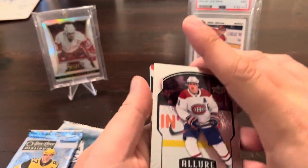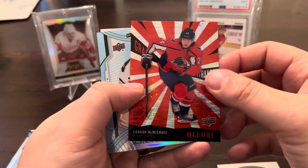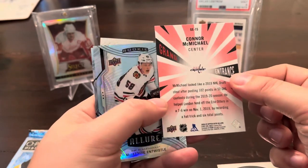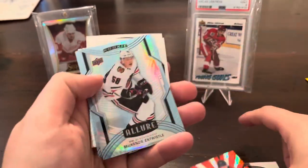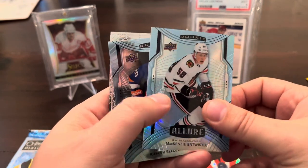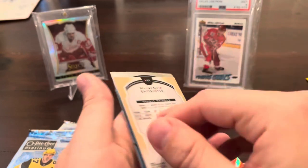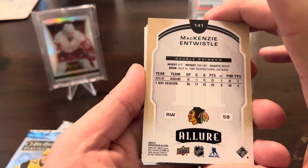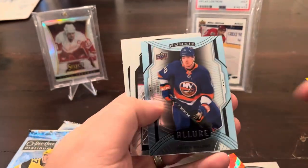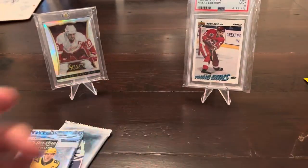Allure pack — big pack. Brendan Gallagher, Connor McMichael in Allure Grand Entrance, very shiny, not numbered, so I made his debut. McKenzie, Antwistle — a rookie, and that is a thicker stock, pretty substantially thick card. It's a double rainbow. Very nice. Kiefer Bellows on the rookie, Patrick Kane, and Zach Parise. Not a bad pack.